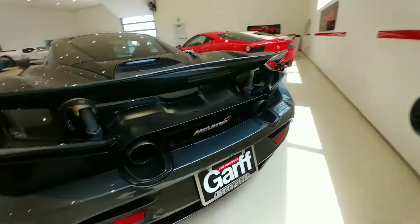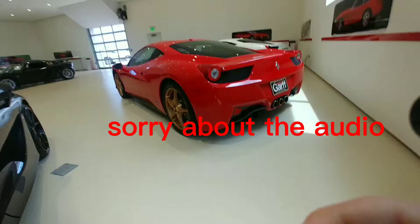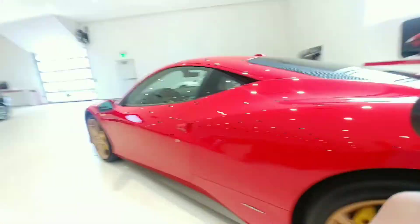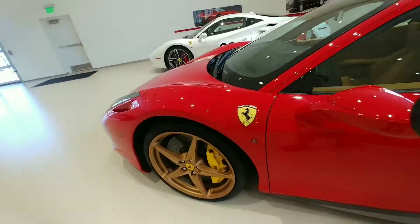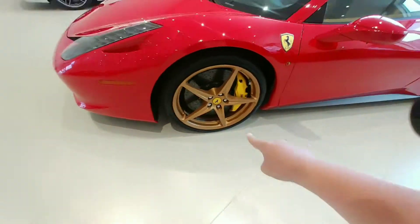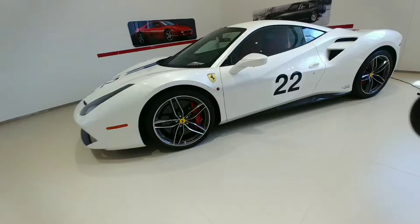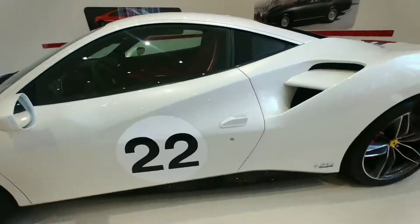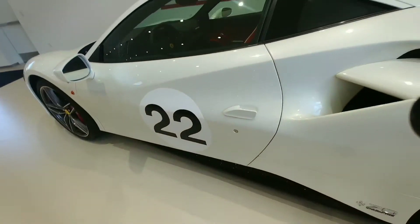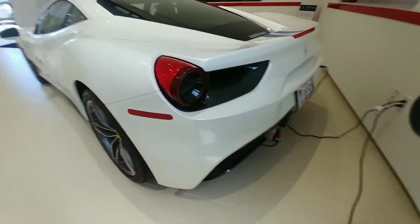Sorry if you can't hear me well. Look at those wheels, unbelievable. This thing is awesome — Ferrari 458 Italia. It matches the tan interior. Gold wheels here. I believe this is a Ferrari 458 GTV.